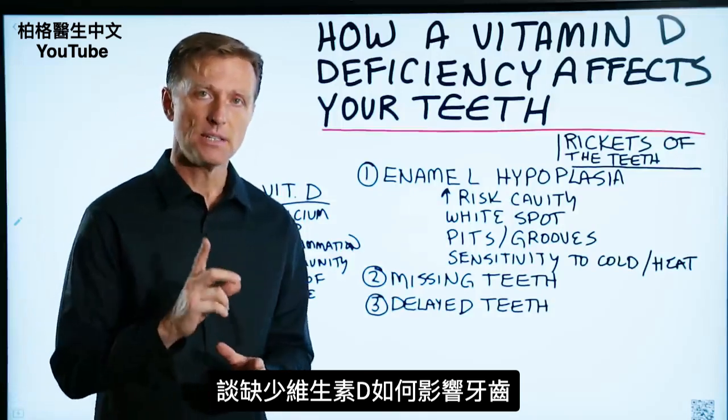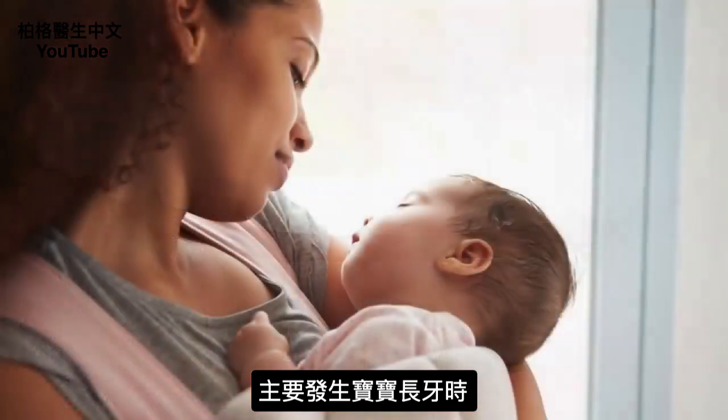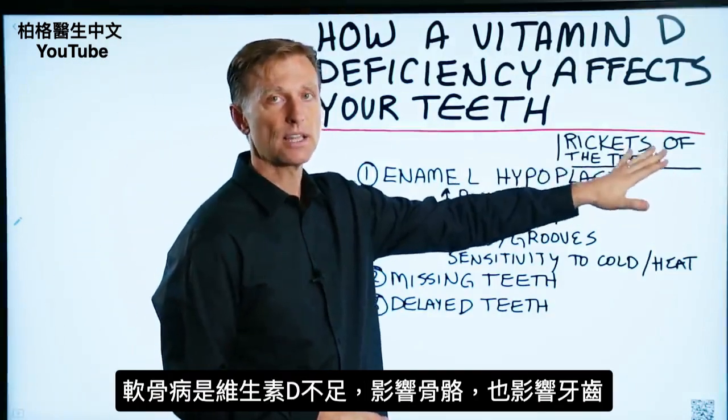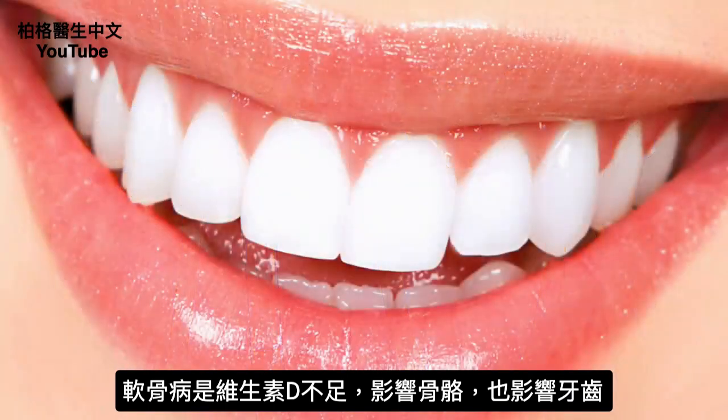Let's talk about how a vitamin D deficiency could affect your teeth. This mainly occurs when you're a baby, just before your teeth are coming in. This condition is basically rickets of the teeth. Rickets is a vitamin D deficiency, and because rickets affects bone, it can affect your teeth as well.